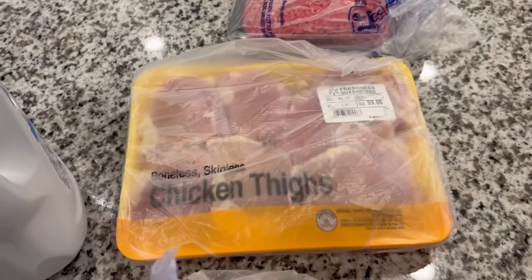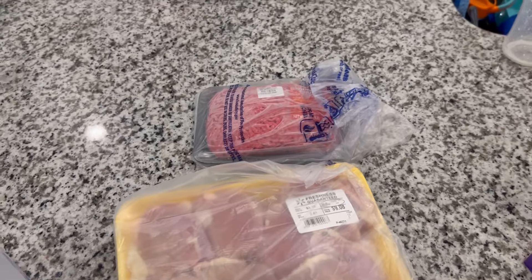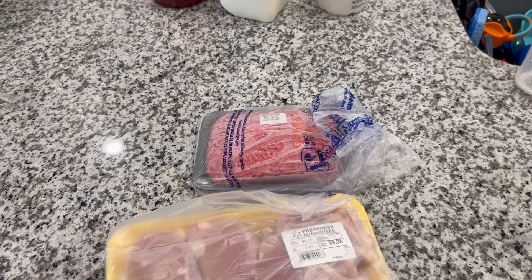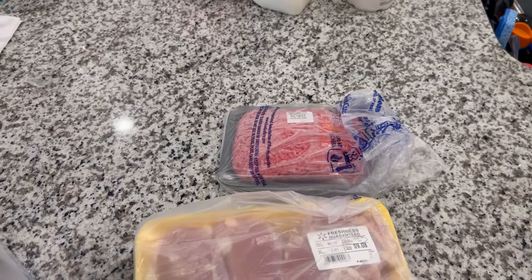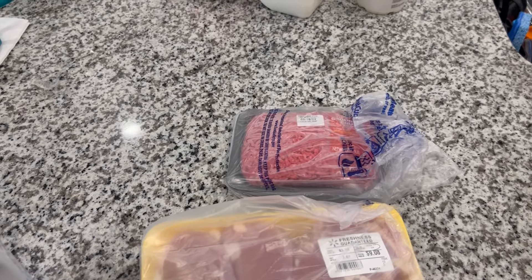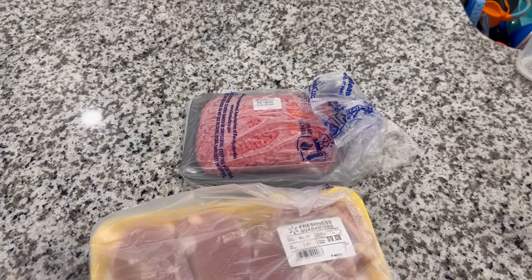I got some boneless skinless chicken thighs and a pound of ground beef. Ground beef has gotten so expensive — it used to be like three dollars and change for a small pound, and this one cost $6.93. The one I originally saw was almost $11-12. The last time I bought it, it was under five dollars, and that was just two weeks ago. We really need to have a conversation with whoever is setting these prices.